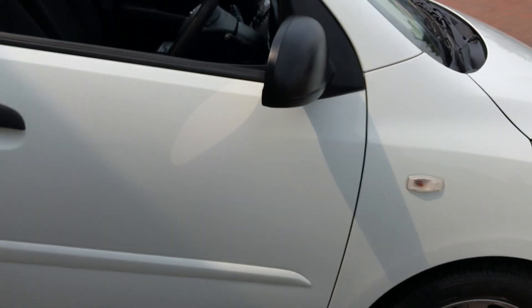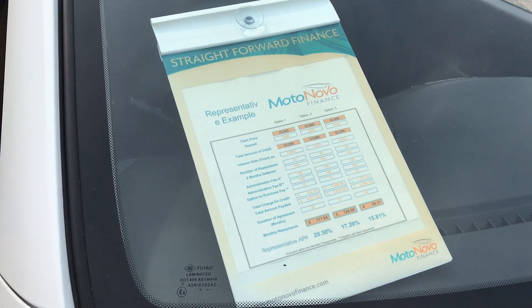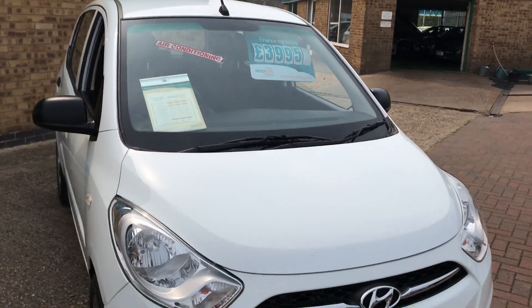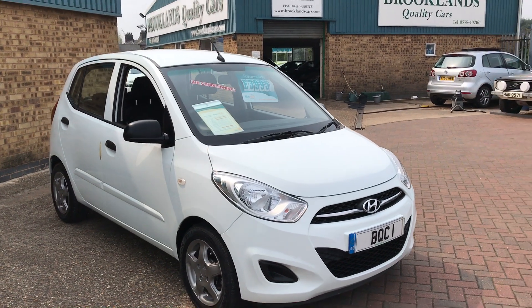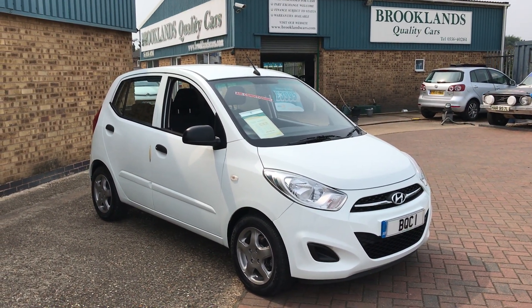Great little economical car. We do have some fantastic finance options through Motonova Finance. If you've got any questions, please give me a call. Please continue to share these videos and invite your friends to like our Facebook page. Thanks for watching.